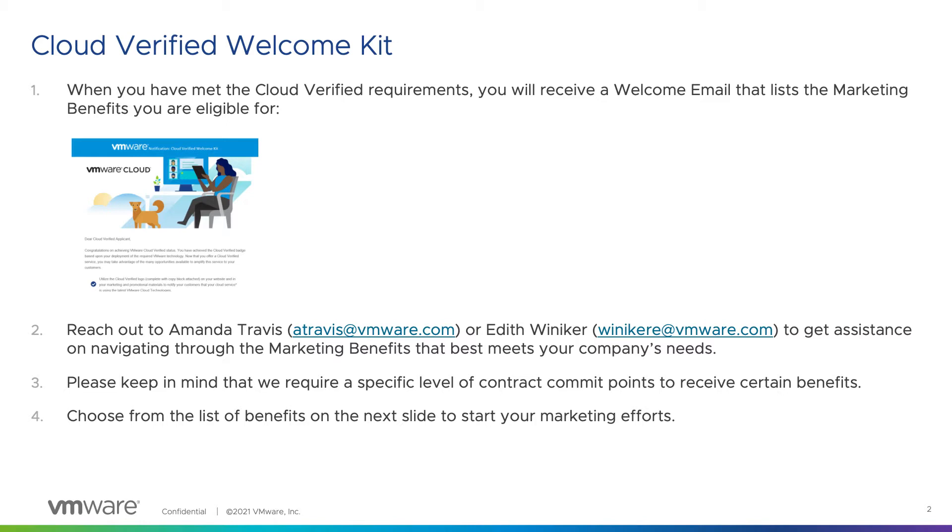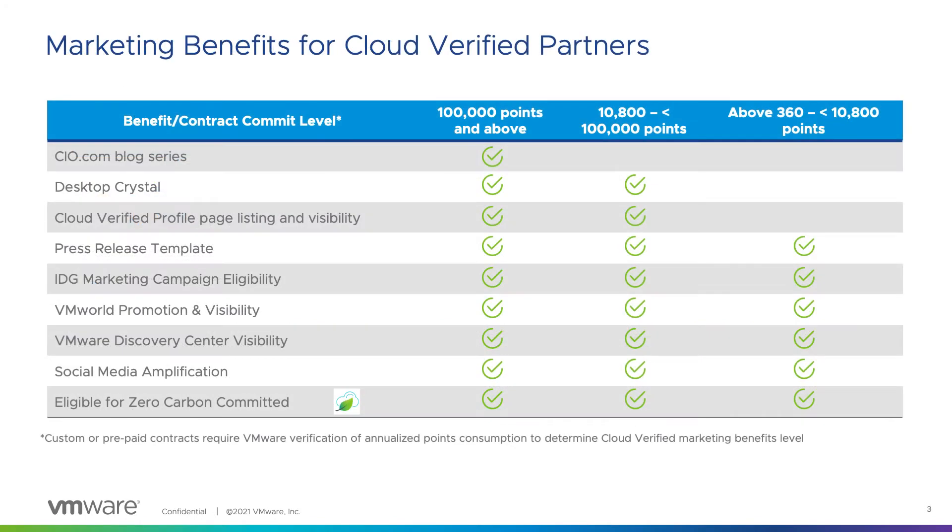Please keep in mind that we do require a specific level of contract commit points to take advantage of these marketing materials. I'll take you through the entire listing of benefits starting on the next slide. These are the marketing benefits that you are eligible for when you become Cloud Verified.